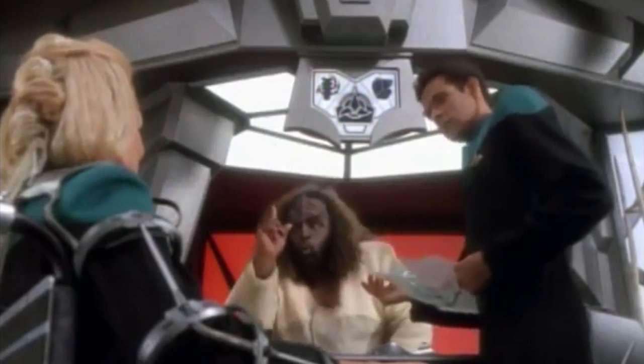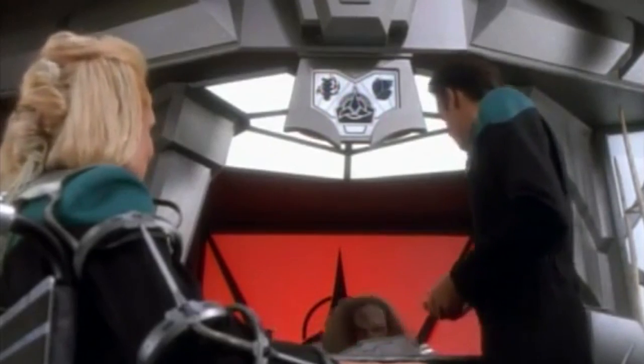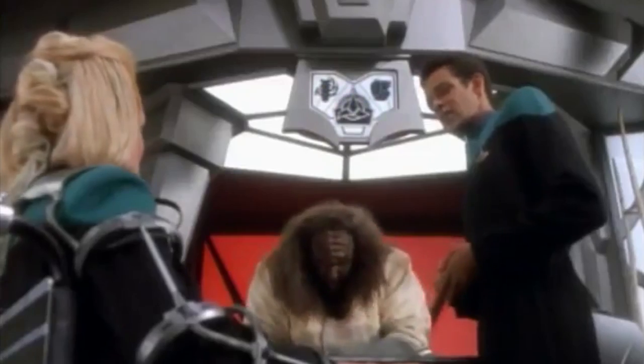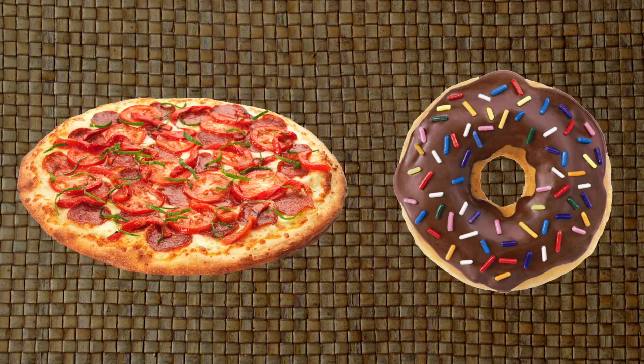Remember that scene in the new Star Trek movie where he says, 'Beam us up, Mr. Scott — there's no good pizza on this planet'? Of course you don't. Probably because you didn't see it, or because it didn't happen. Personally, I'd go with both. But even Klingons know that starships are equipped with protein resequencers, food synthesizers, and eventually replicators that could dematerialize any matter and rematerialize it as food — like pizza, or donuts, or better yet, chocolate. Step aside, Wonka. I would boldly go anywhere if I had a machine that made a limitless supply of chocolate.